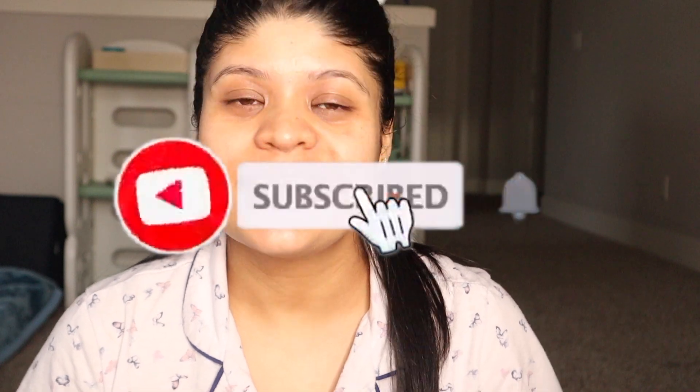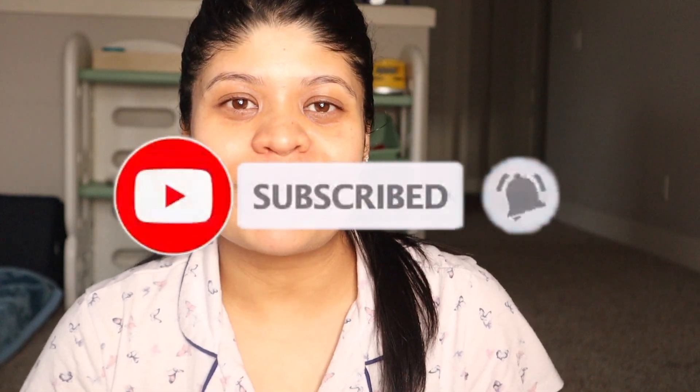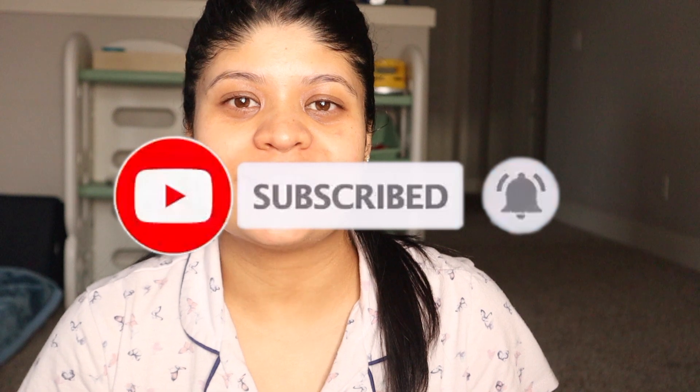Hi guys, what's up and welcome back to my channel, Alina Family Vlogs! I hope you all are having an amazing day wherever you are. If this is your very first time tuning in, my name is Alina. I do makeup videos, vlogs, pregnancy videos, and recipe videos. If you're interested in any of that content, please consider subscribing.